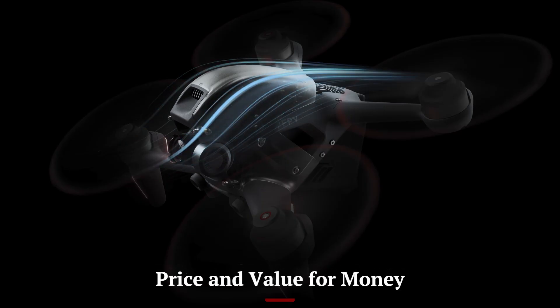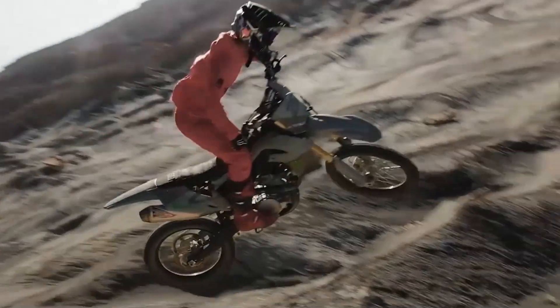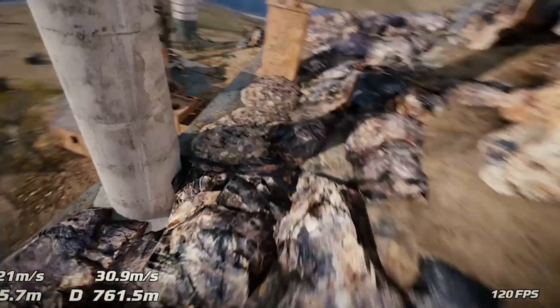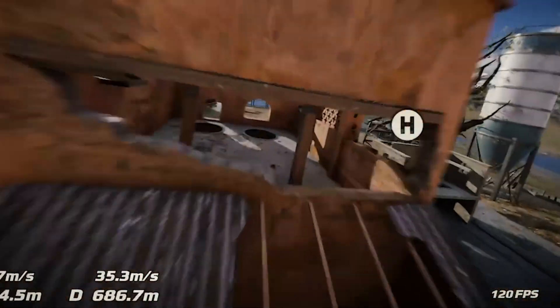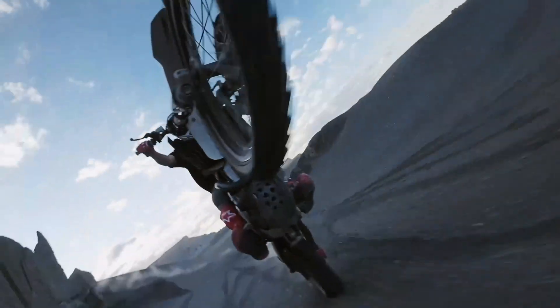Price and Value for Money: The DJI FPV2 is priced as a premium product, reflecting its advanced features and exceptional performance. While it is an investment, the combination of high-speed capabilities, immersive FPV experience, and safety features makes it a valuable choice for enthusiasts and professionals seeking a top-tier FPV drone.